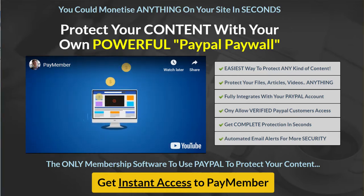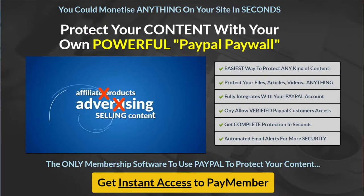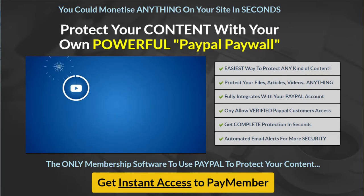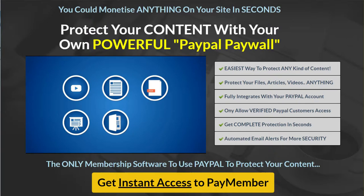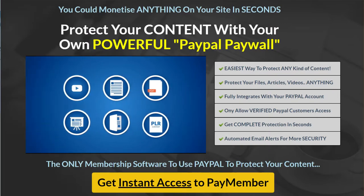Do you know the easiest way to make money from your website? It's not selling affiliate products, it's not from advertising — it's by selling content, whether it be videos, articles, PDFs, training programs, software files, or even PLR content. Thousands of marketers all around the world just like you are making big bucks by selling content on their websites.